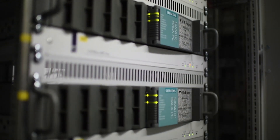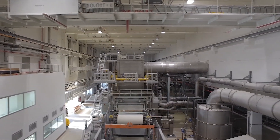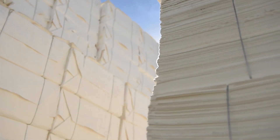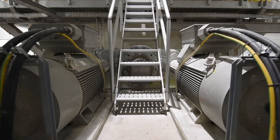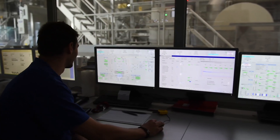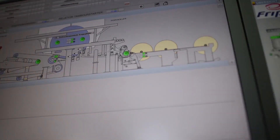We also take the next consequent step for our customers towards a sustainable increase in productivity through digitalization. Thanks to C-Paper, this process begins at integrated engineering and leads to integrated operation via a common data model and the integrated tool landscape, Comos and Simatic PCS7.